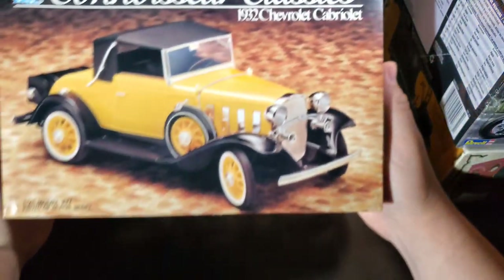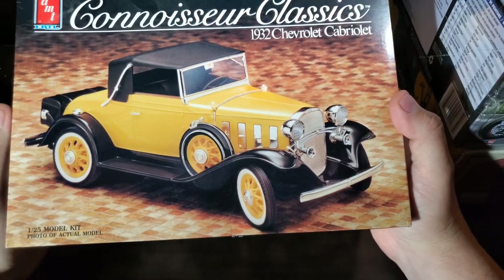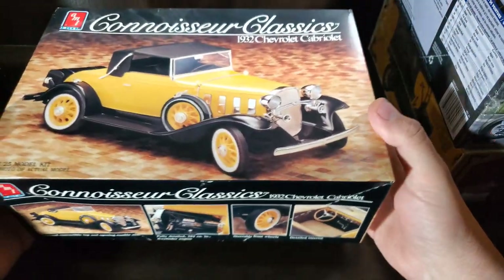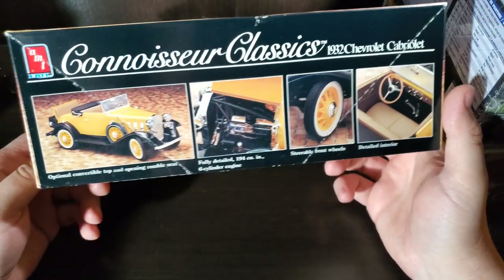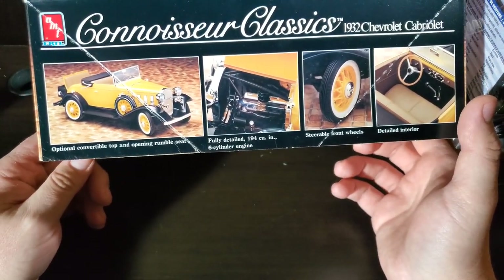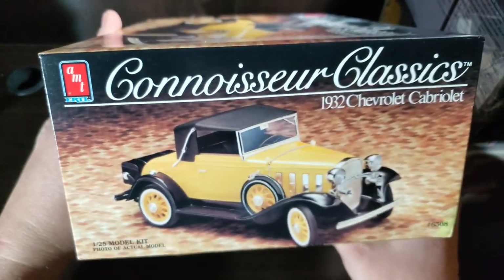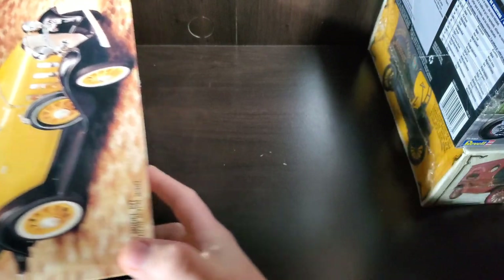Up next is a '32 Chevy Cabriolet — nice looking '32. Certainly my favorite looking '32 is the Chevy over the Ford when it comes to stock, but once they get chopped up and hot rodded, anything goes. This one's got a little 194 six-cylinder in it — certainly wouldn't be underpowered for the little guy. I picked this kit up to go along with my gangbusters cars. I guess the Lincoln and the Chrysler Imperial would also make the year deadline, but they're a little big for racers.